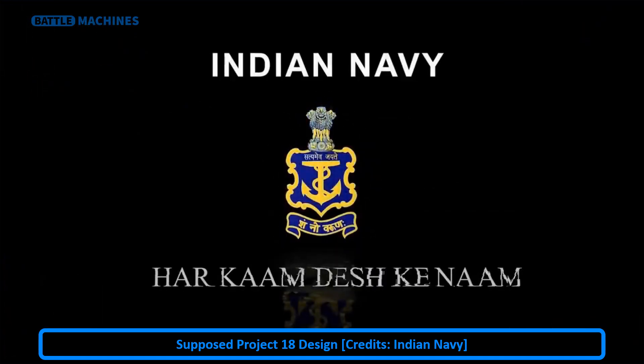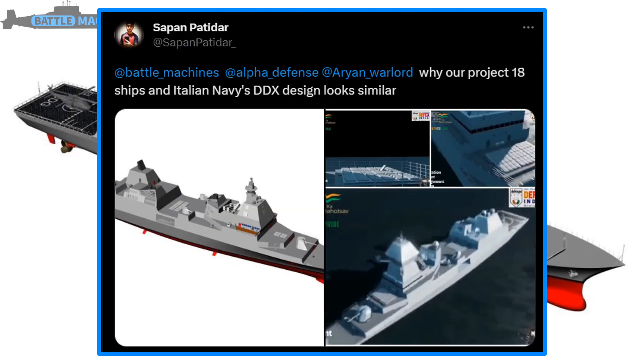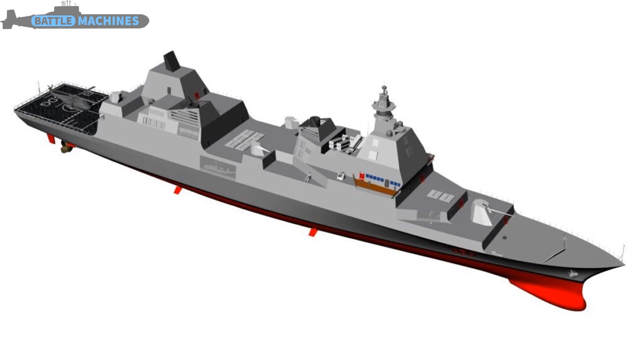But something interesting happened. On the 11th of July 2023, I was tagged in a post which was very interesting. The first image with the white background is a picture of the Italian DDX concept. The Italian design was unveiled in 2021.